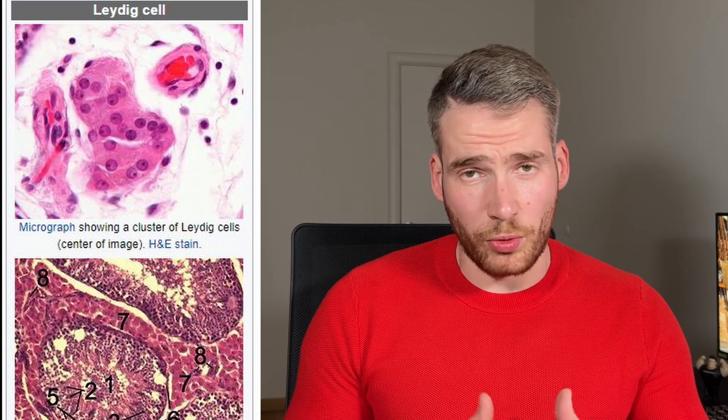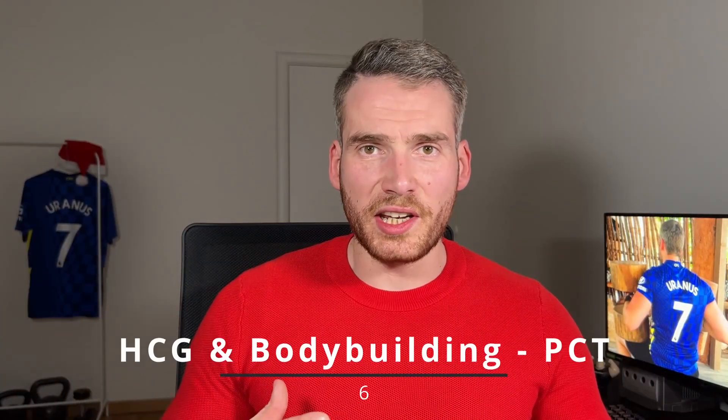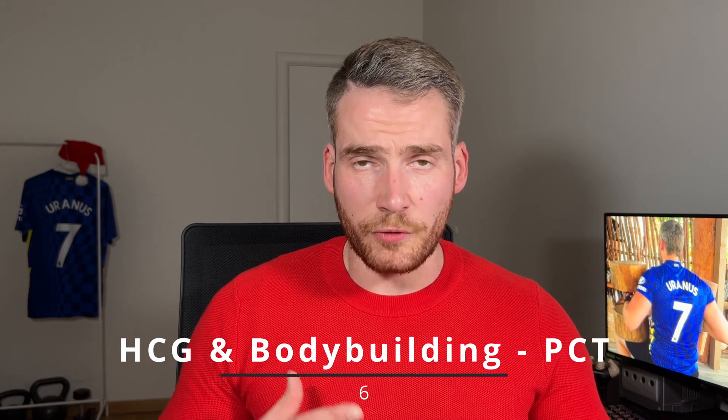Another side effect — though there is very little scientific literature on this — is that larger injections of HCG will supposedly desensitize the Leydig cells in your testicles over time. I think this is mostly bro science, because I was on HCG monotherapy for over two years at 3000 IUs per week and even after two years my testosterone levels were constant — I never saw a drop.